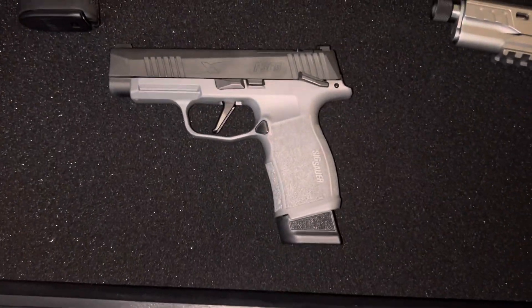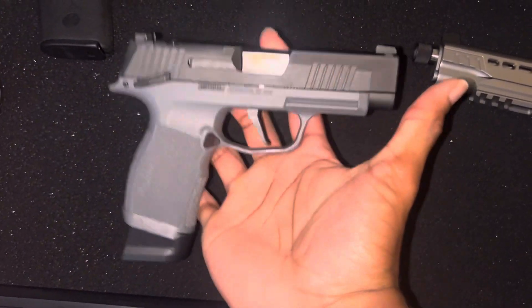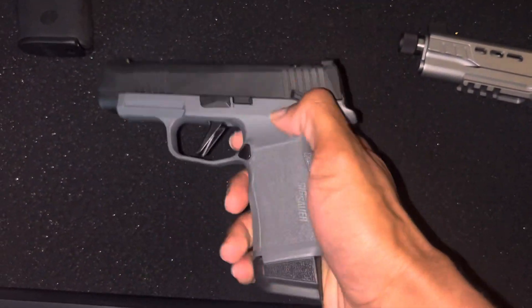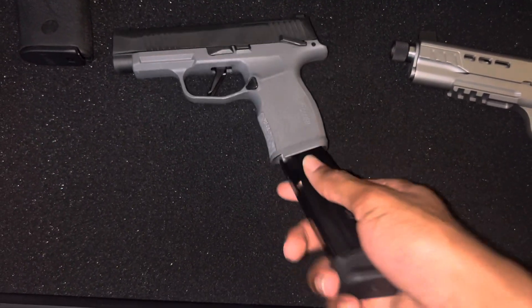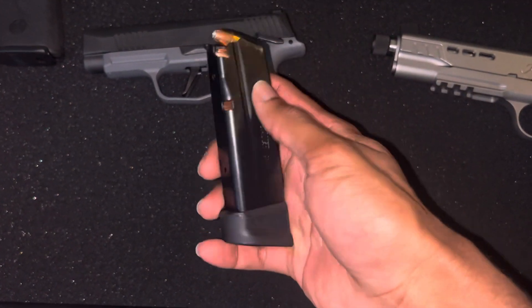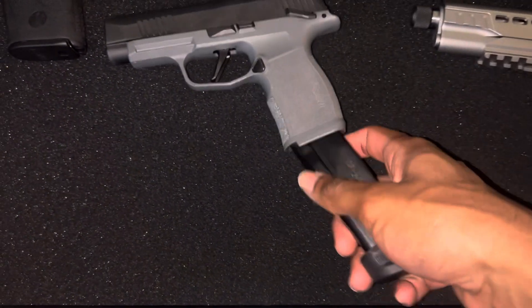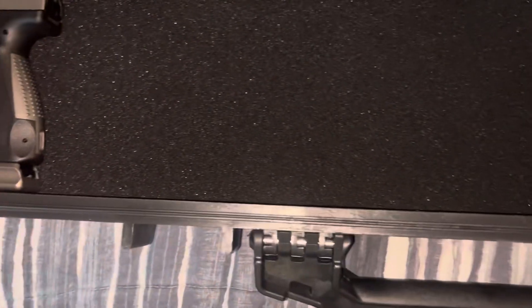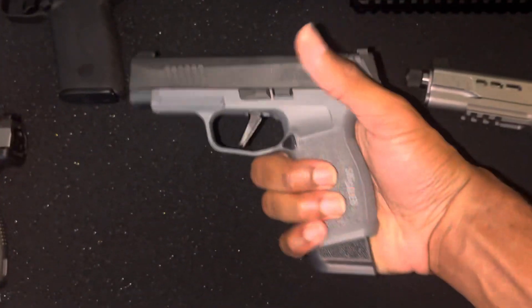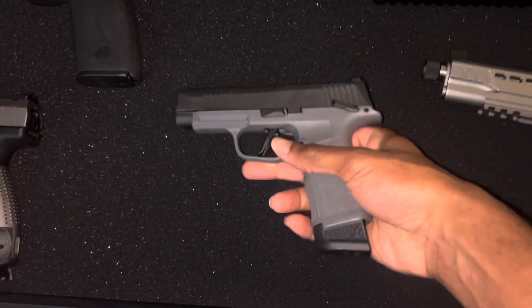The fourth gun I got is this P365 XL in gray. I bought this to be my everyday carry gun because of how small and light it is. Another fun gun to shoot, and I like it because it comes with a manual safety. I got this 17-round magazine to go with it — I bought this one because it has an extra base plate that makes the grip a little bit bigger. I'll show you what it looks like in my hand — it makes it easier to hold the gun. Another good pistol right there.